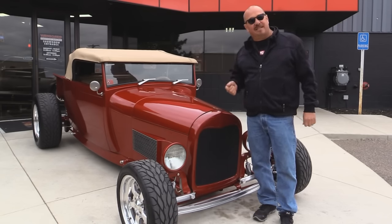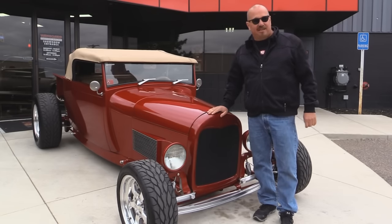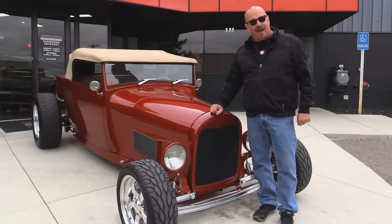We're going to show you the custom interior, the custom bed. We're going to show you everything you want to see so you can make a really good decision on your street ride purchase. So come on, let's fire this 500 up.